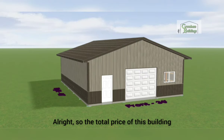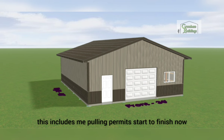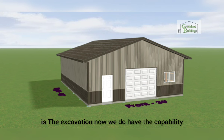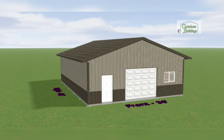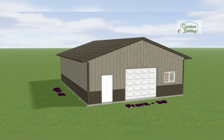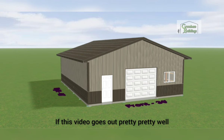So the total price of this building with everything we just talked about comes out to forty-five thousand eight hundred and seventy-one dollars, turnkey. This includes me pulling permits, start to finish. What it does not include is excavation — though we do have the capability to do that — and electrical and plumbing. We practically do it all. I hope you guys enjoyed this video, thank you for watching, and hopefully I can do a couple more videos on different size buildings.